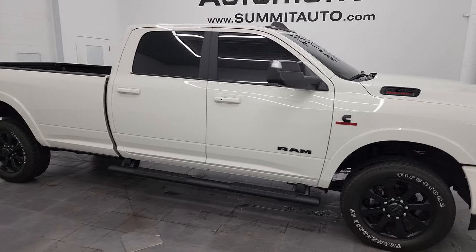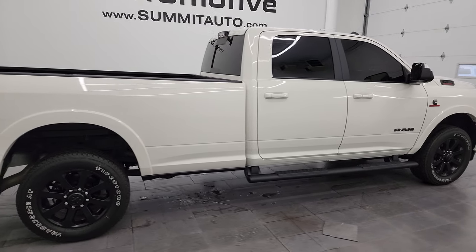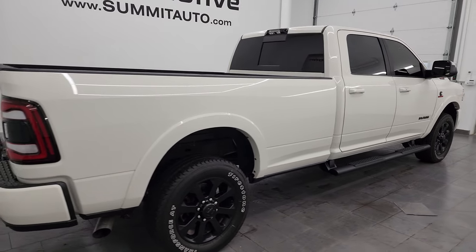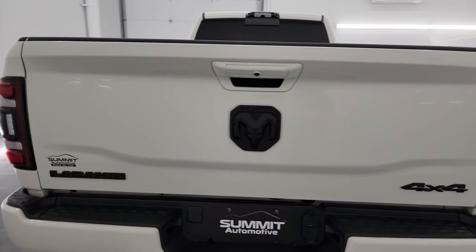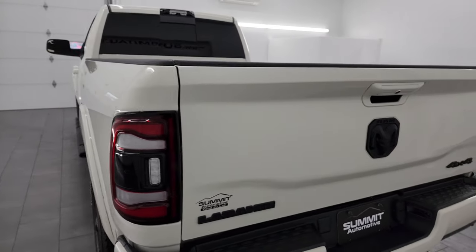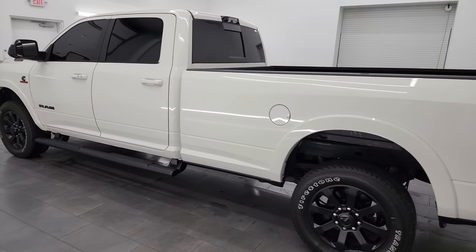Hey, this is Brett, and this 2022 Ram 2500 Crew Cab Long Box Laramie Level A Night Edition is stock number 14138Z. I am here at Summit Automotive in Fond du Lac, Wisconsin, your new and used heavy-duty truck and Ram headquarters.